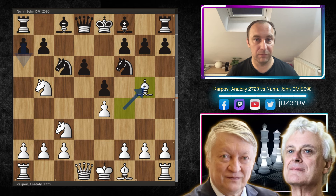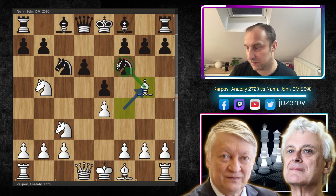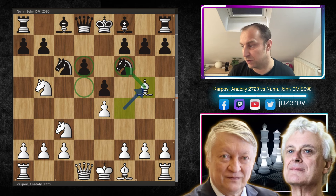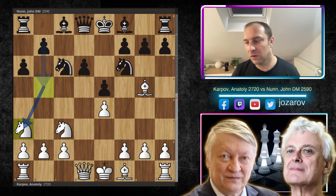After Ba4, e5, Bg5, the game transposes into the Lasker-Sicilian Pelikan — the Sveshnikov Sicilian — where white puts more pressure against the knight on f6 and provokes structural weaknesses. We now have two main weaknesses in Black's camp: the backward pawn on d6 and the weak square on d5. These are the two elements Karpov will attack and Nunn must defend. Nunn plays a6.